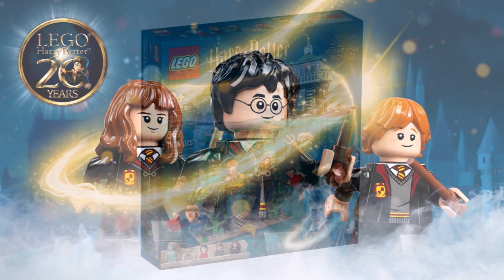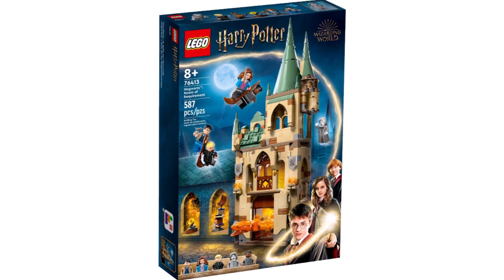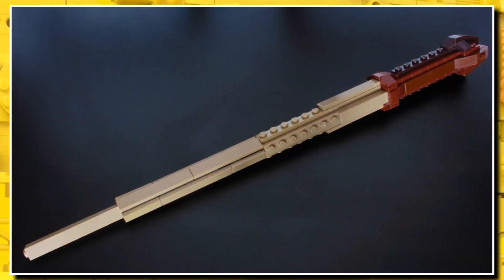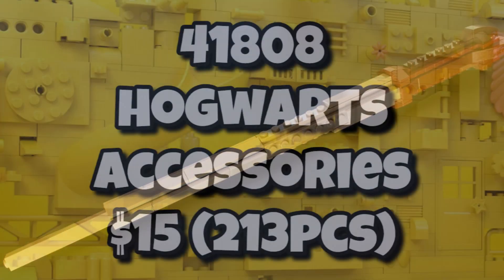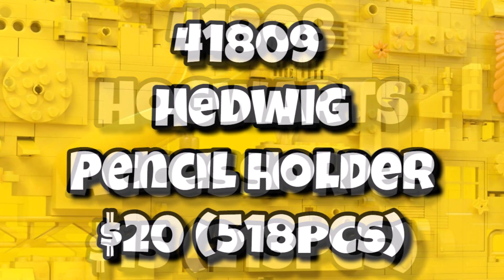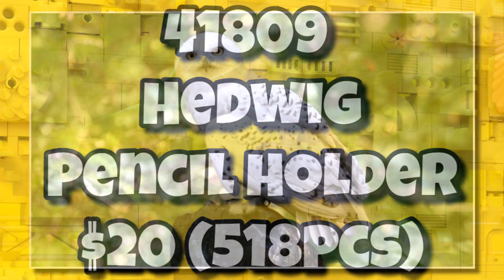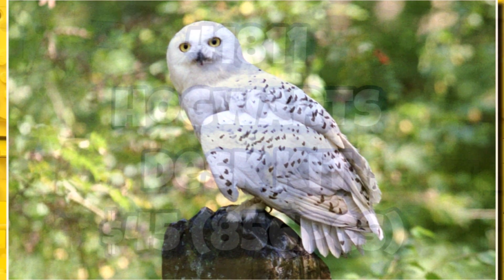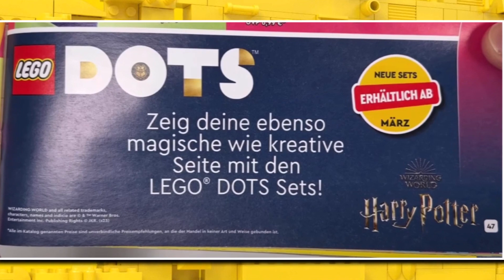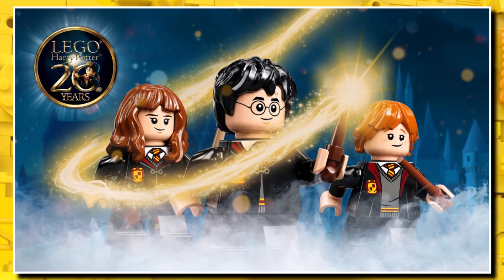For LEGO Harry Potter, we've already seen sets releasing in March including the Triwizard Lake Challenge, the brand new Room of Requirement, and new house banners. They are also doing LEGO Harry Potter and Dots next year. We have 41808, the Hogwarts accessories coming in at $15 with 213 pieces. Then 41809, the Hedwig Pencil Holder for $20 with 518 pieces. And the Hogwarts desk kit for $45. All of that alongside the regular Harry Potter sets should be launching in March.